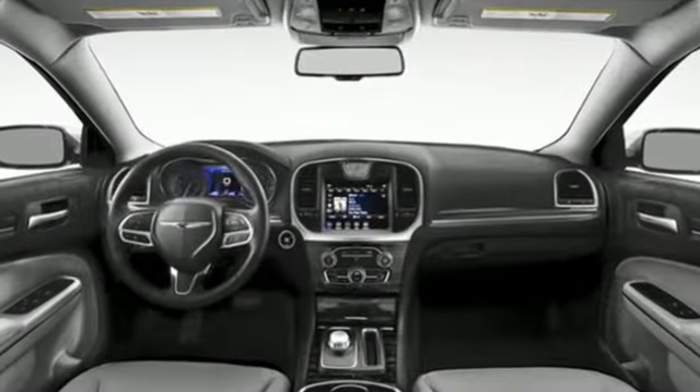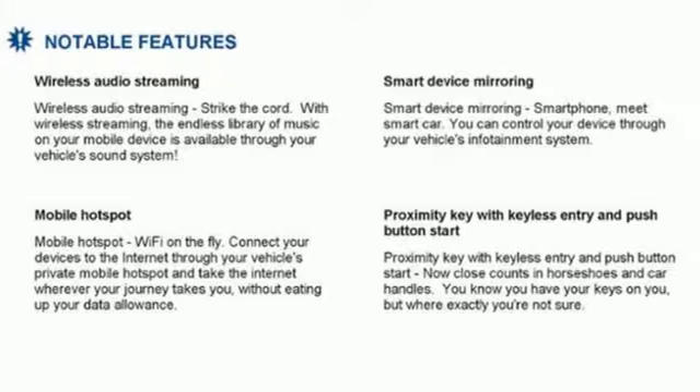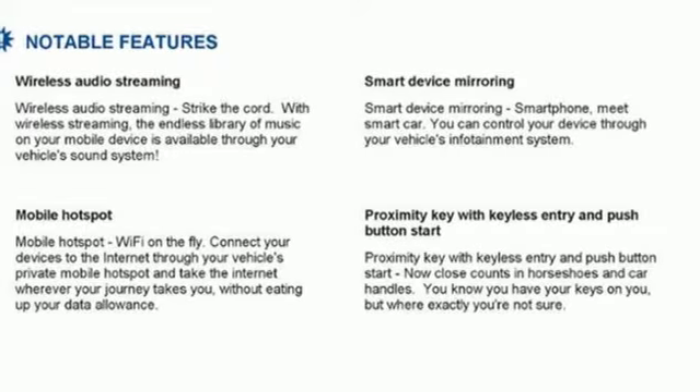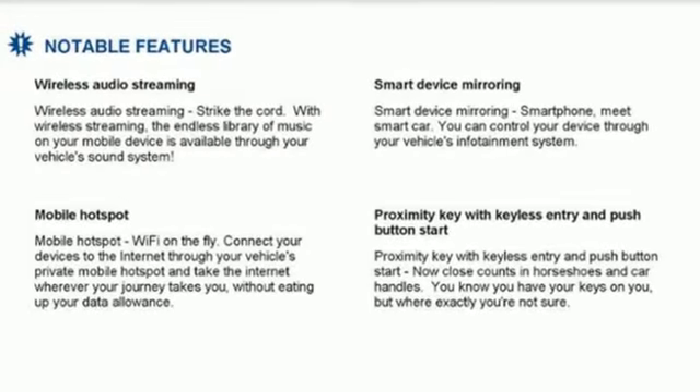It's a new 2022 Chrysler 300. It's exceptional in every way, from its aggressive exterior to its soft, luxurious interior. This 300 sets the standard for stunning.